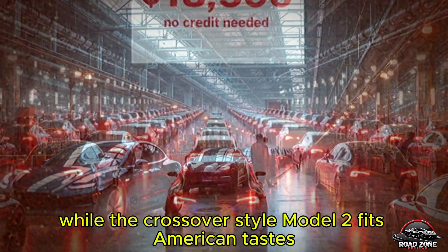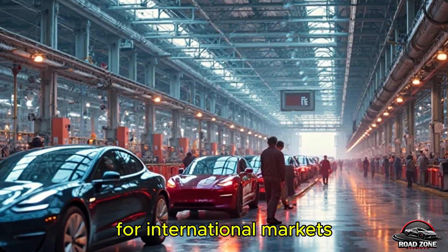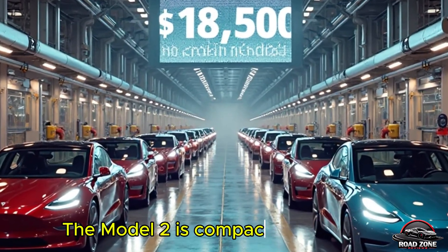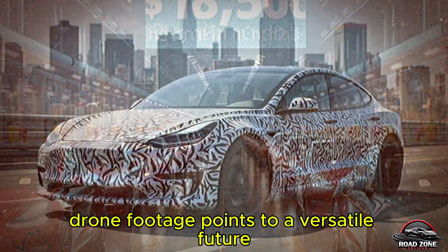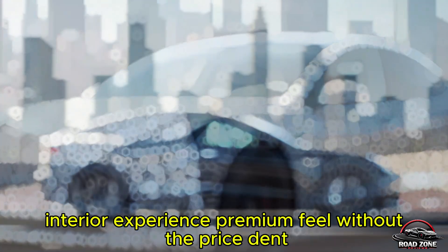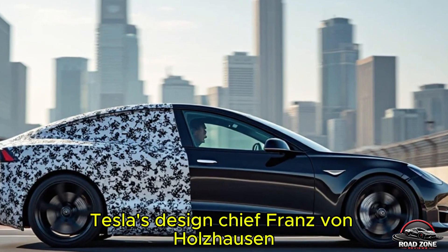Global game plan: one car, multiple markets. While the crossover-style Model 2 fits American tastes, Tesla is already planning hatchback variants for international markets. These versions could share up to 80% of components while adapting for narrow European and Asian streets. The Model 2's compact, clean design — confirmed by April drone footage — points to a versatile future. Tesla isn't building just another model; they're creating a global platform for EV adoption.